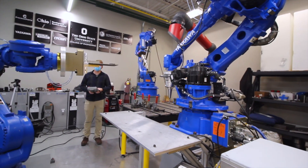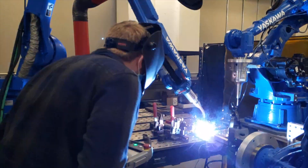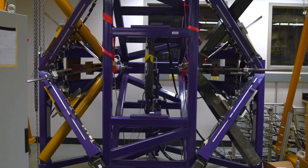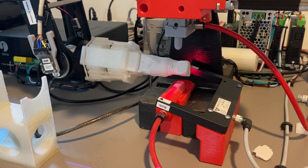HAMR will develop new approaches in manufacturing based on first automating agile artisan processes, such as blacksmithing, welding, and inspection, and then use the tools of material science and artificial intelligence to develop self-controlled, intelligent manufacturing systems.